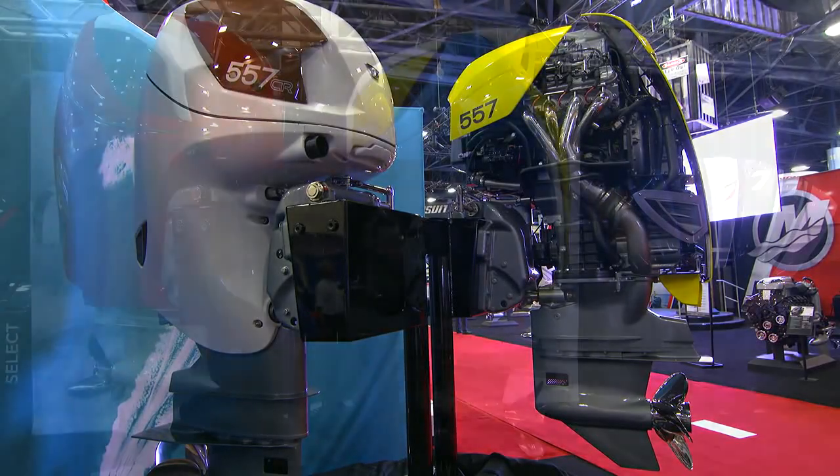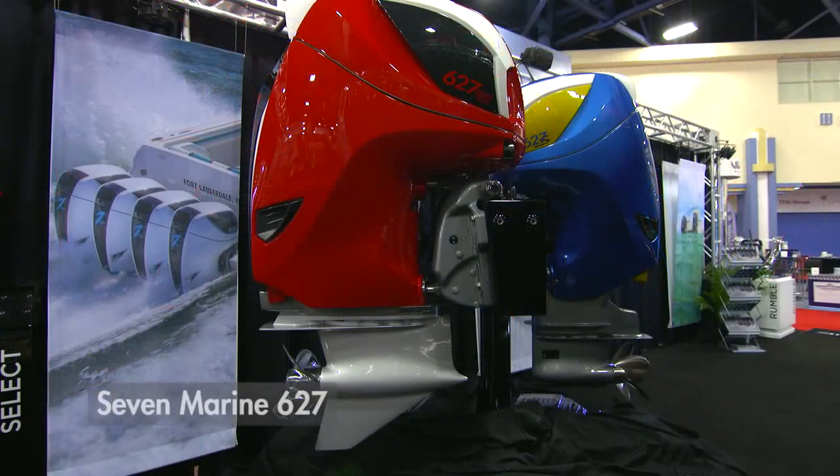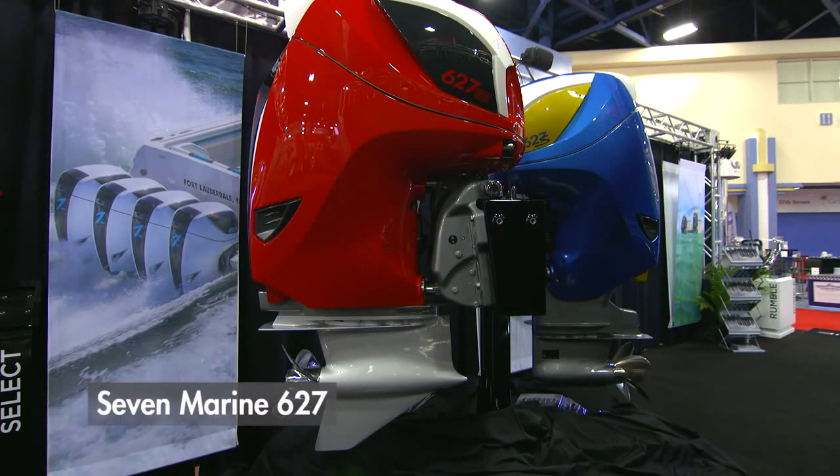For a few years now, 7Marine has specialized in building big outboard power for big boats, and they've done it again here at the Miami Boat Show with their new 627 model.